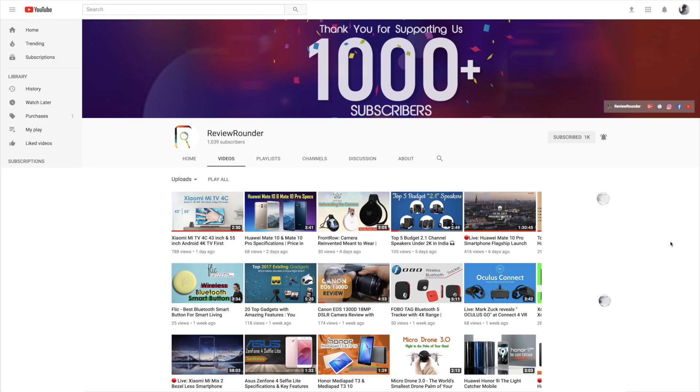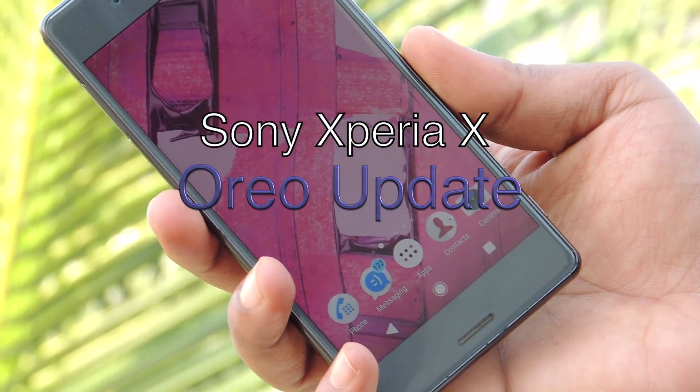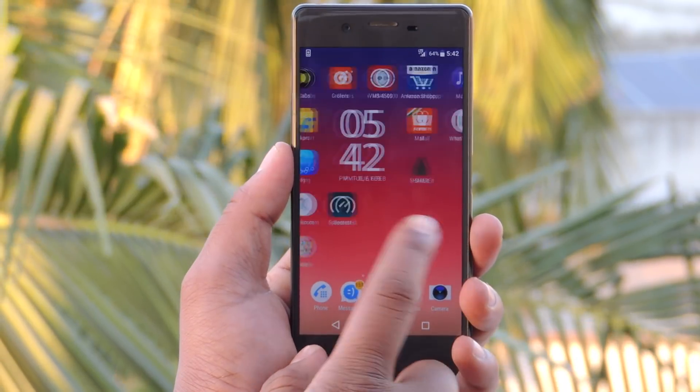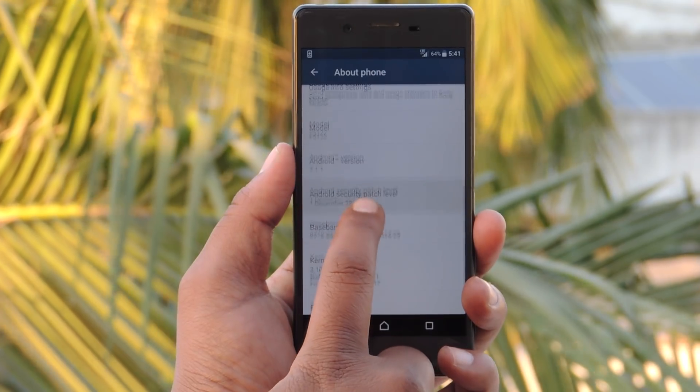Hey guys, welcome back to ReviewRounder Tech YouTube channel. Here is the Sony Xperia X with me as I have got an Android Oreo update to this smartphone. I just want to do a speed test to it by using these 6 apps. Before I start, let us see the software information and Android version.